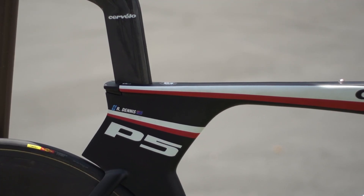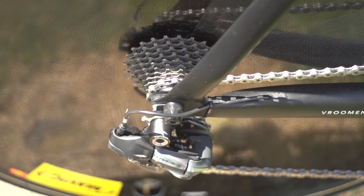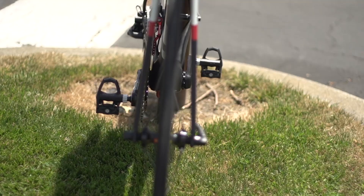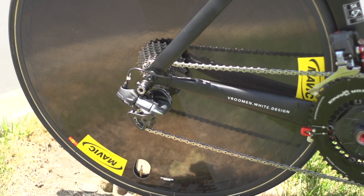Dennis rides a size 54 P5 with Dura-Ace 10-speed providing the shifting. We expect the team to move their time trial bikes over to 11-speed soon, but for now 10-speed does the job more than adequately. Garmin don't use a full Shimano groupset, and this could be the reason why they still have some bikes with 10-speed.